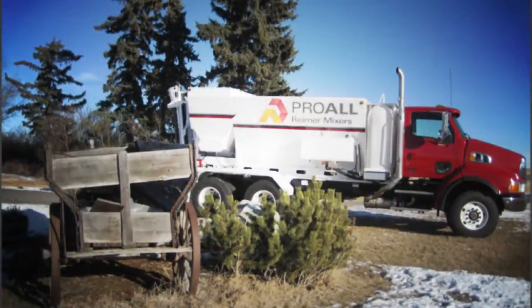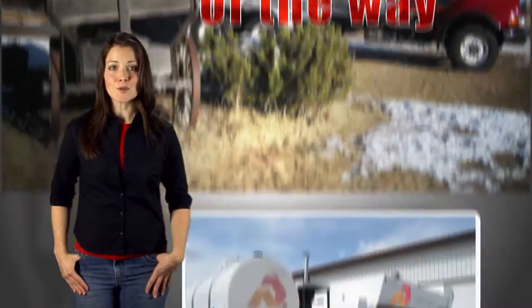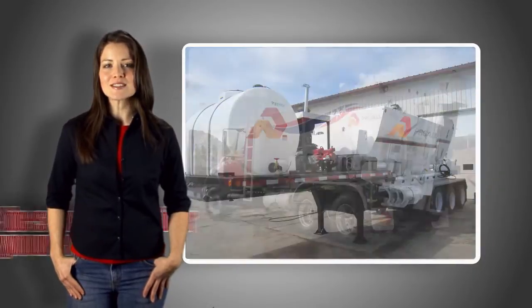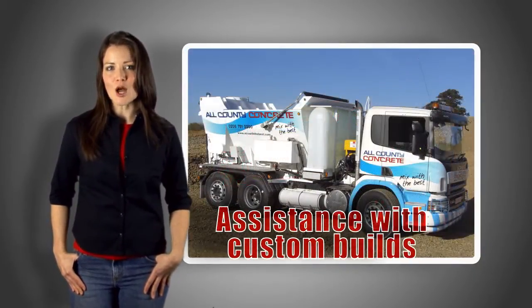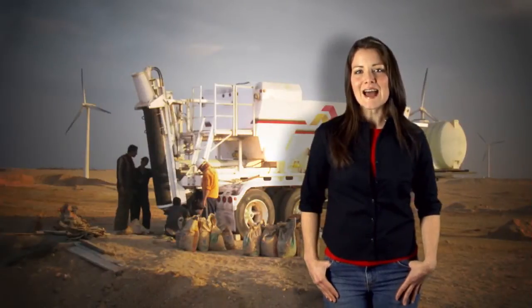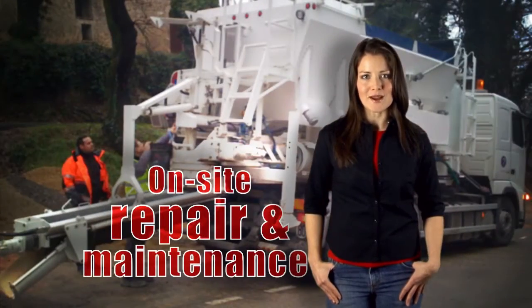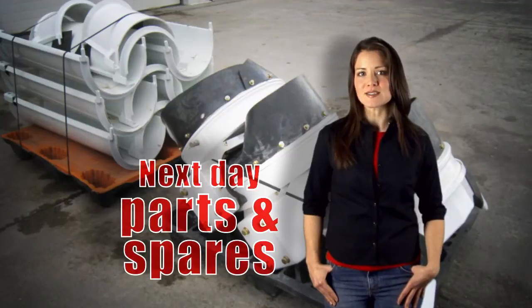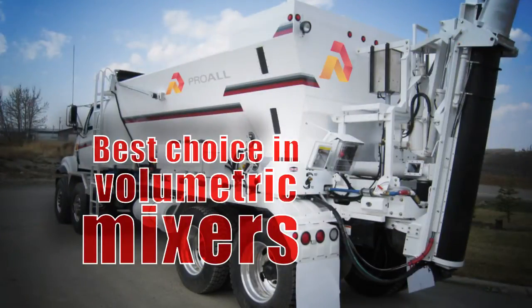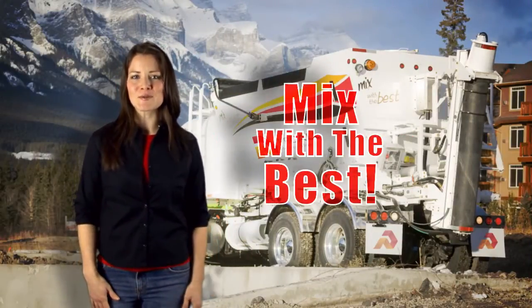When you invest in a Reimer mixer, the Reimer team is with you every step of the way. The pre-sales expertise and guidance will guarantee the best mixer for your needs and provide assistance with custom-built options for your unique business opportunity. The after-sales support — including on-site technical training, on-site repair and maintenance, telephone support, and next-day parts and spares delivery — helps make Reimer your best choice in volumetric mixers. So what are you waiting for? Choose a Reimer and mix with the best.